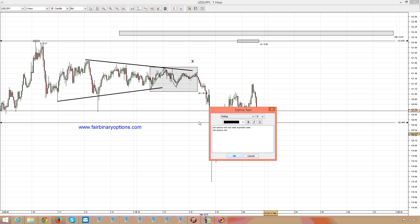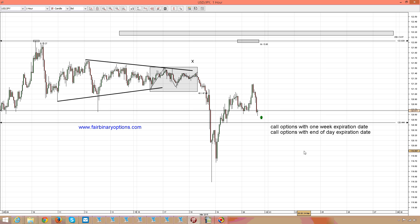But also call options with end-of-day expiration date. Again, despite the sell-off, this is nothing but a bullish setup. Thank you very much for being here, have a great day, bye bye.